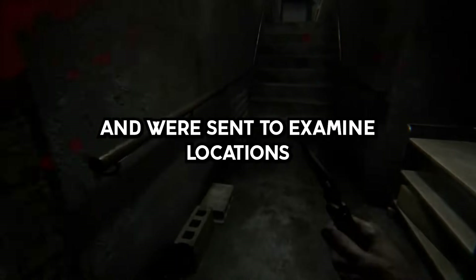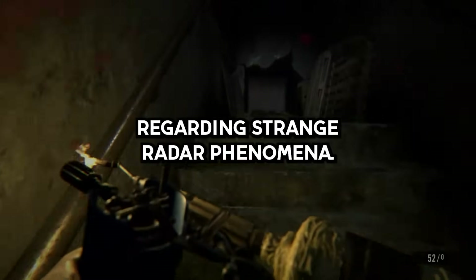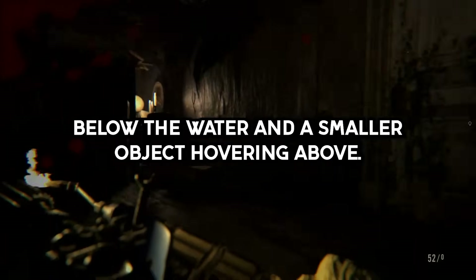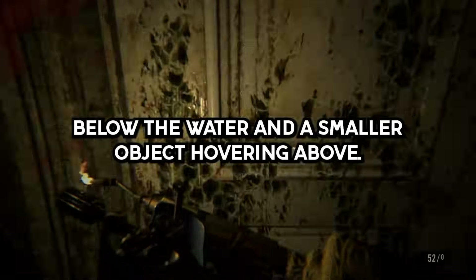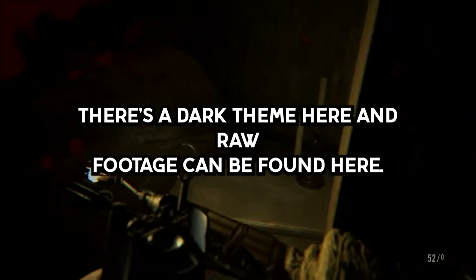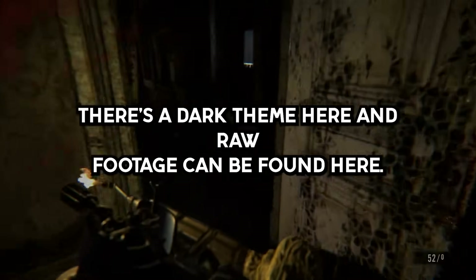Two jets were on drills and were sent to examine locations regarding strange radar phenomena. They encountered a large object below the water and a smaller object hovering above. The small object danced around the jets for around 10 minutes before both objects vanished. There's a documentary — 30 minutes — and raw footage available.